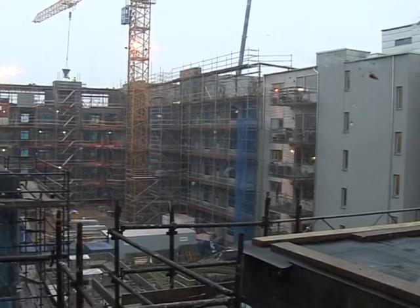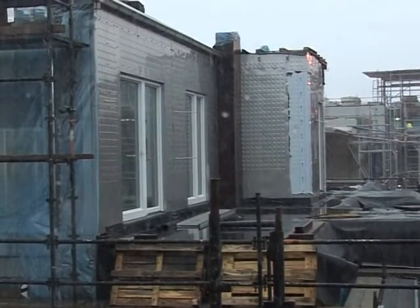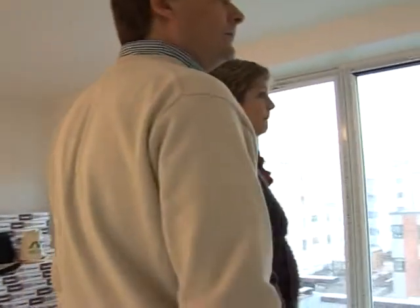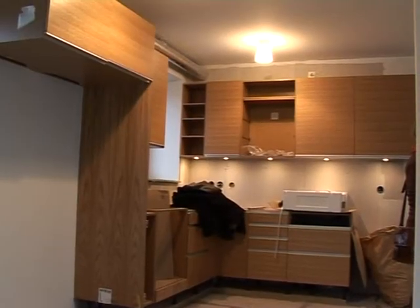Swedish winters are cold and it costs 300 euros or more per month to heat a home. So-called passive houses like this one bring the bill down to just 30 euros or so. This couple has done the sums and is about to move into their new passive house.